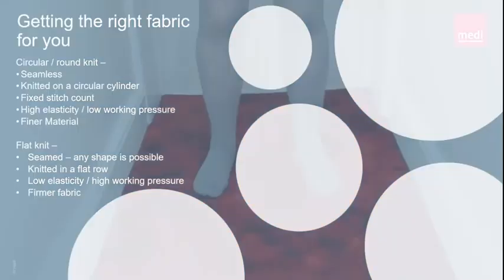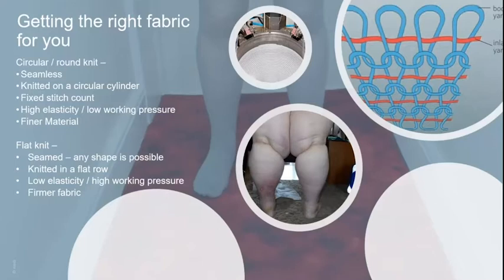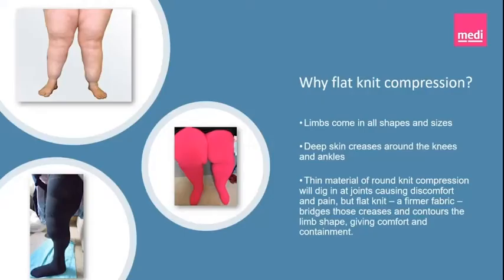It is important that the right fabric is chosen to make your compression garment. Circular or round knit is a seamless fabric knitted on a circular cylinder with a fixed stitch count — highly elastic and very fine. Flat knit is a seamed garment, so any shape is possible; it is knitted on a flat bed of needles with low elastic fibres giving high working pressure, so the fabric is much firmer. We predominantly use flat knit in lymphoedema management because limbs come in all shapes and sizes, often with deep skin creases around knees and ankles. A thin round knit would dig in at joints, but flat knit bridges those creases and contours the limb, giving comfort and containment.